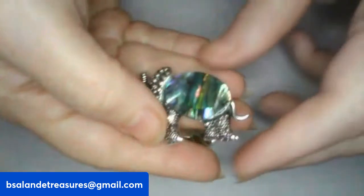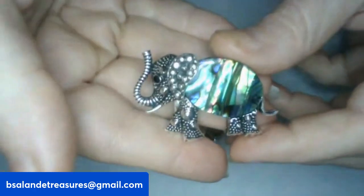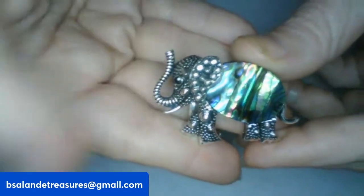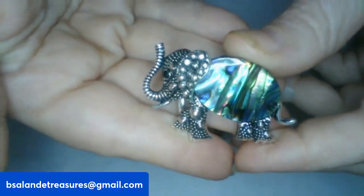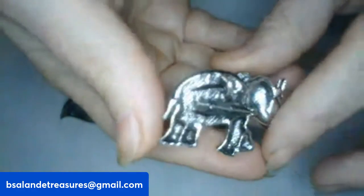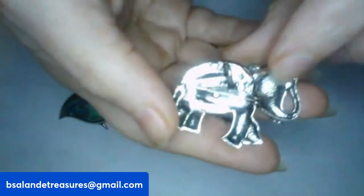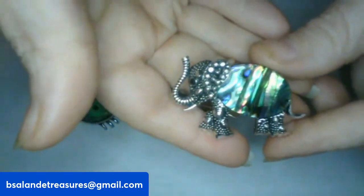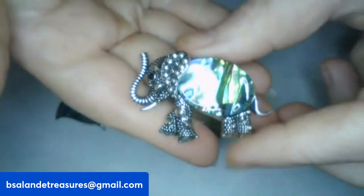Item C is an abalone elephant — trunk up, very pretty. This one can also be worn as a pendant or a brooch. It's an $8 buy-it-now, item C.